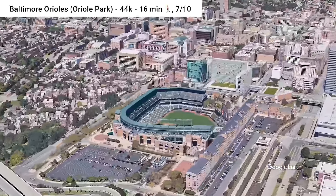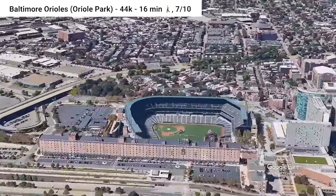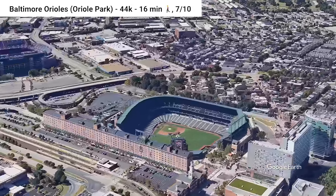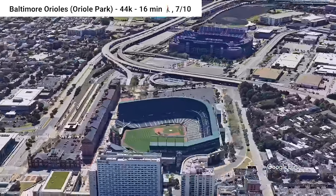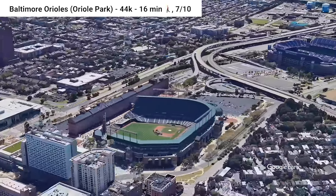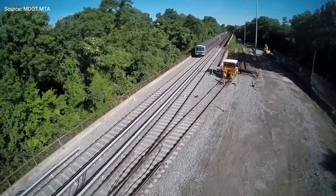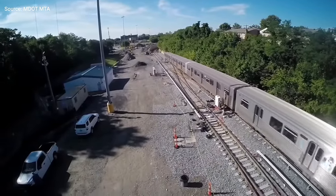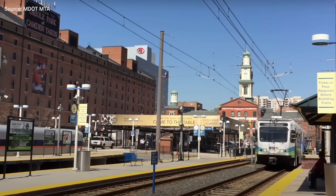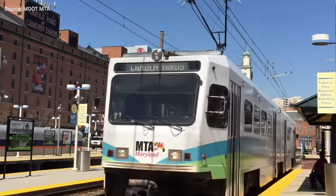Oriole Park, home of the Baltimore Orioles — one of the few stadiums on this list that I've actually seen in person. Oriole Park is only a 15-minute walk from downtown Baltimore, and adjacent to it is a transportation center that connects the Light Rail Link, the Camden-Mark commuter line, and six bus routes in the vicinity. The Baltimore Metro Link subway is a 15-minute walk away as well, but it's the least-used metro in the U.S. and only connects to the western suburbs, so not very useful. The MTA Maryland Transit can be unreliable at times, but the stadium placement is one of the best in the nation.